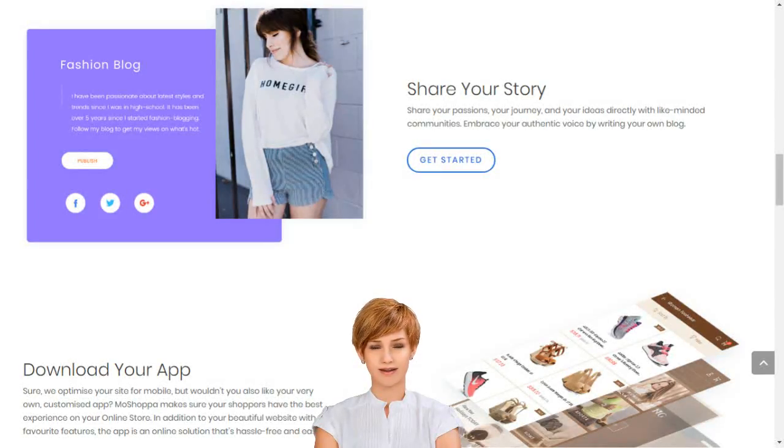Sell products online in India and start an online store. Choose from hundreds of designer-made templates and give your online store a unique identity. Diverse, elegant, sophisticated and thematic, our templates turn your online store vision into reality.